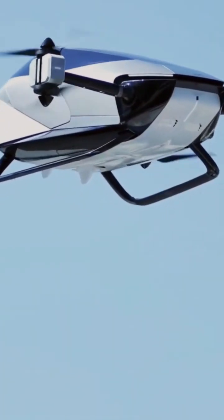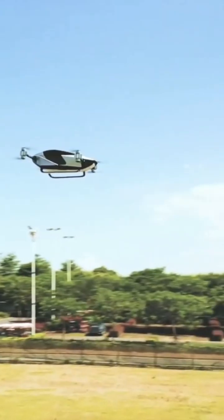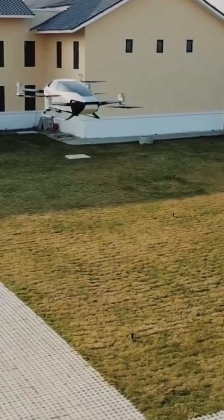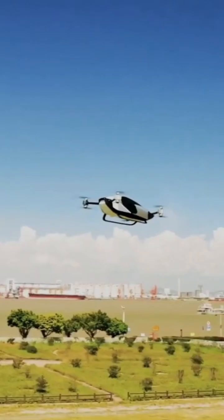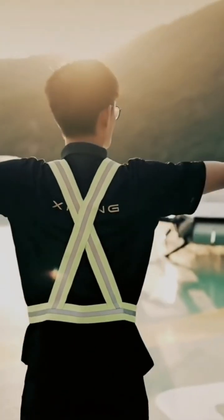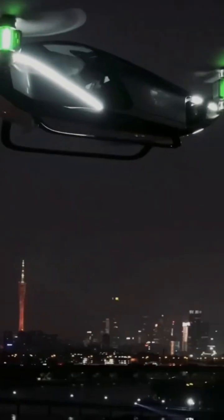With its innovative design and focus on safety, the Xpeng X2 is a frontrunner in the race to bring flying cars to the mainstream. While currently in the prototype stage, Xpeng anticipates launching production of the X2 in 2024, positioning it as a potential forerunner in the personal flying car market.